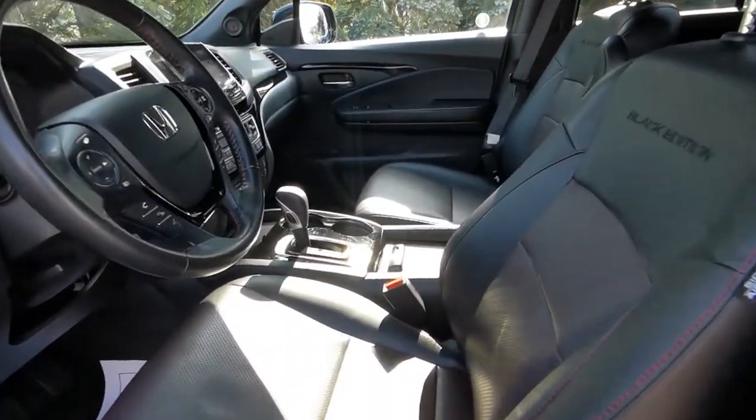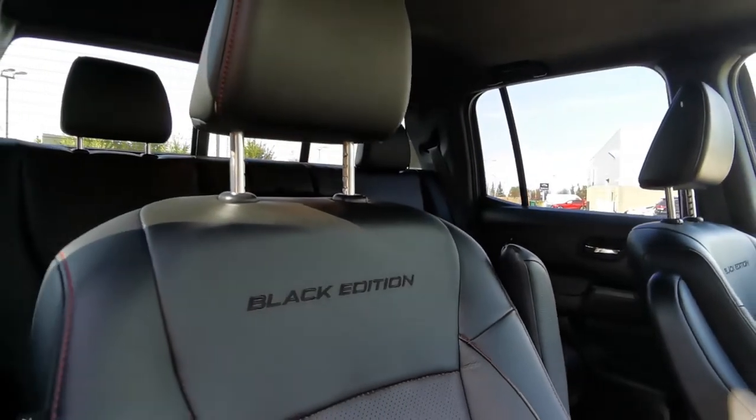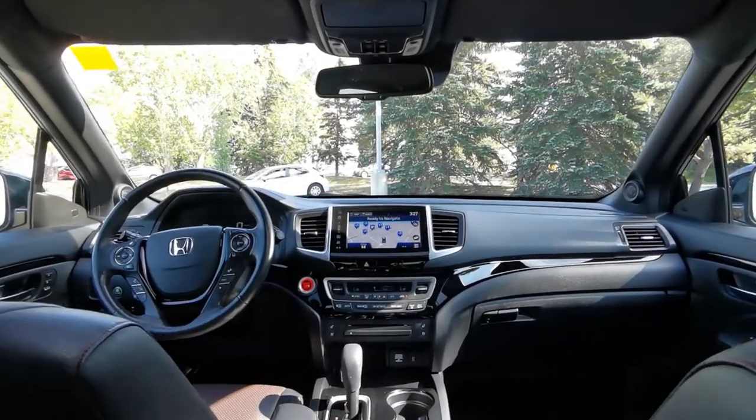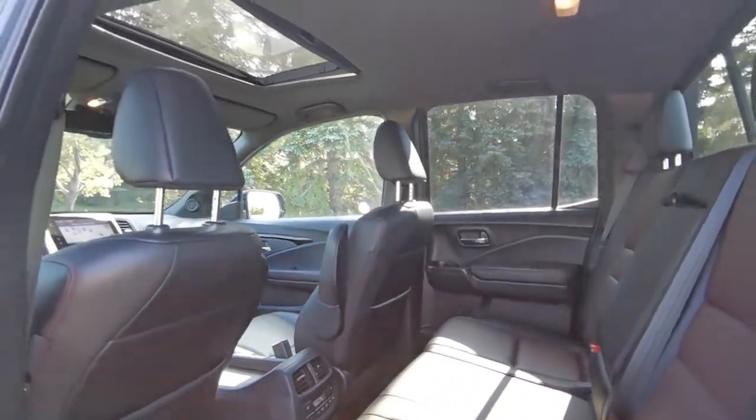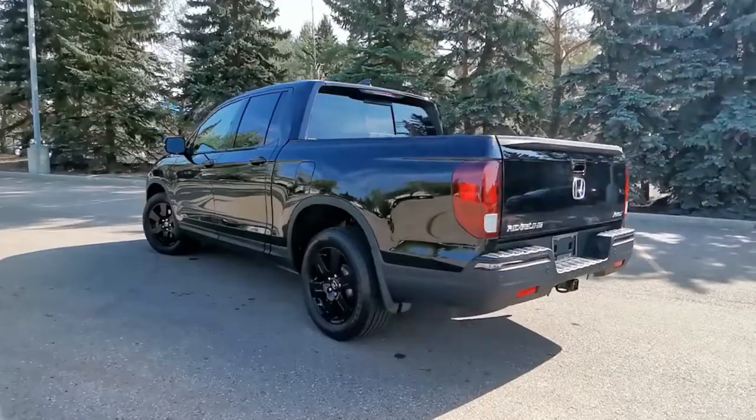With this crew cab pickup you get heated and ventilated front seats, heated rear seats, heated steering wheel, remote start, parking sensors, power moonroof, and so much more. It even comes equipped with all-weather mats and 3M.